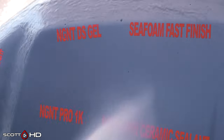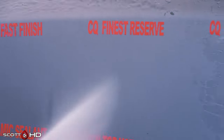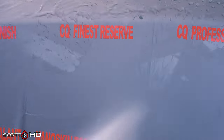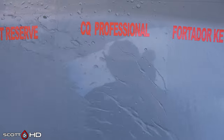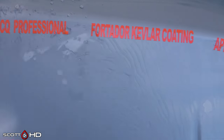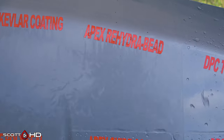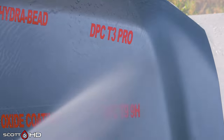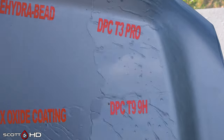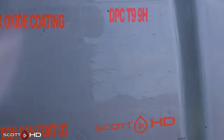NGNT DS Gel is looking kind of weak but still holding up. Seafoam Fast Finish failed around the seven-day mark. CQuartz Finest Reserve and CQuartz Professional — CQuartz Professional actually looks a little more hydrophobic than CQuartz Finest. Fortador Kevlar Coating by Lamborghini failed within seven days. Apex Rehydro Bead was weak at the 30-day mark and still looks weak — I'm going to call that failed.